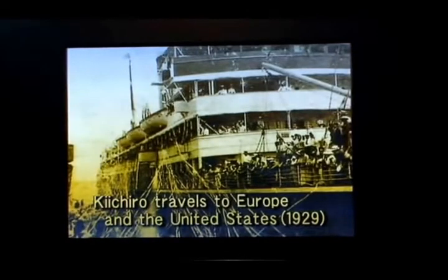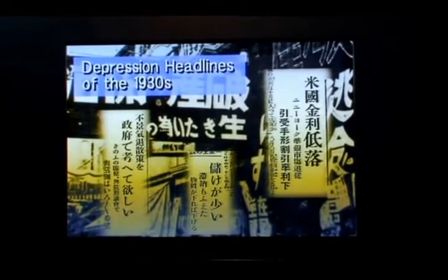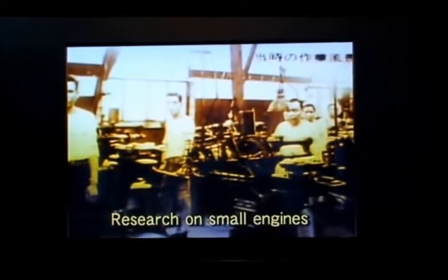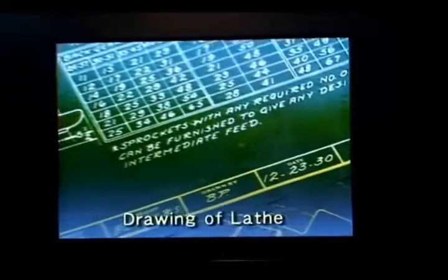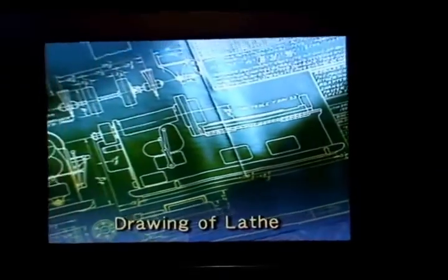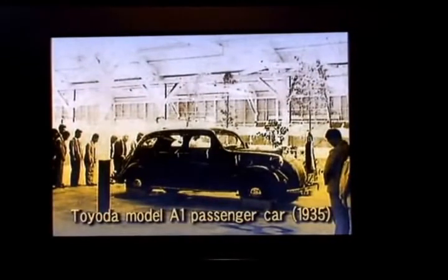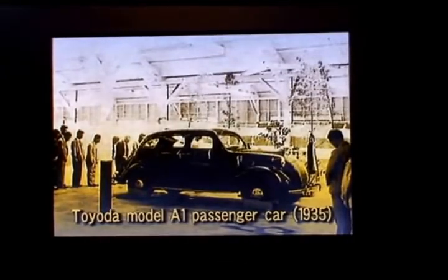Kiichiro traveled to Europe and North America in 1929 to find licenses for his company's automatic loom technology. He was amazed at all the vehicles and roads in the United States, and he resolved to begin developing automobiles. People tried to dissuade Kiichiro, saying that Japan didn't have either the technology or the economic foundation for a viable car industry. But he ignored their doubts and set up a shop in a loom factory to develop small engines, undertaking the risk of investing in expensive precision equipment. In 1935, his team created a passenger car prototype, the Toyota Model A1.